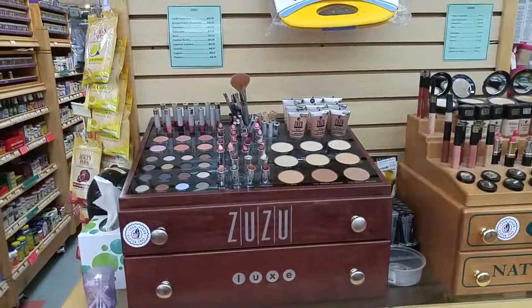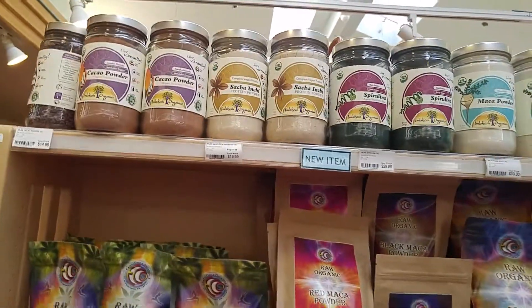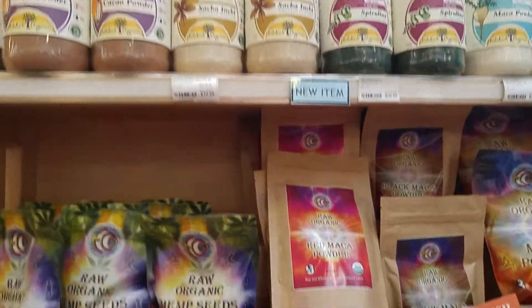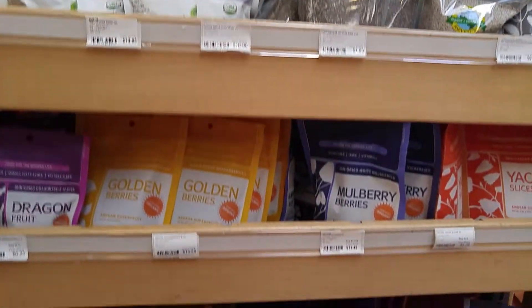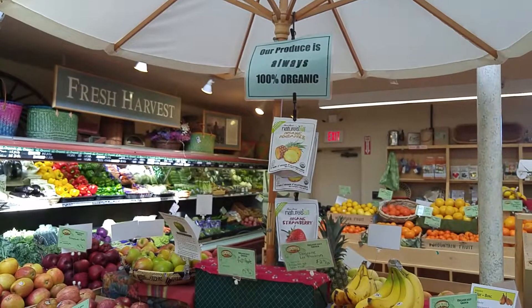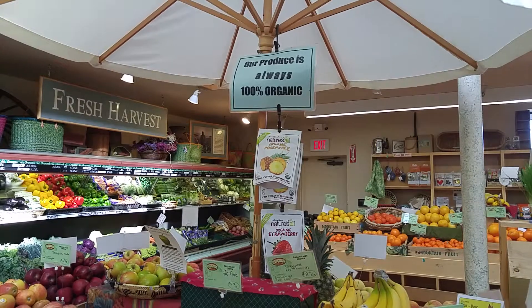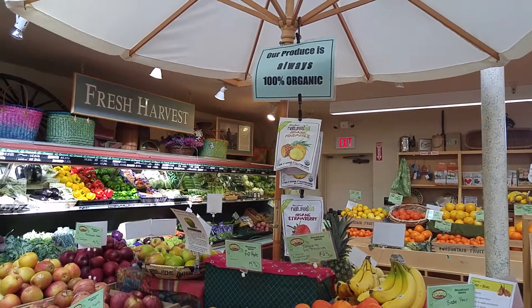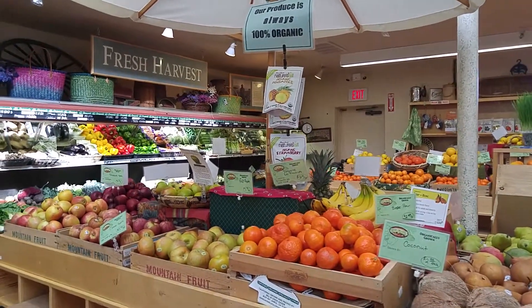That's probably some vegan organic makeup there. Here's some products I've never seen — I bought some Spirulina but never seen this brand. Here are some super foods. My jaw just dropped — I just saw that sign. It says our produce is always 100% organic. I don't think I've ever been in a health food store that claims to be 100% organic. So Carmel — two thumbs up, you guys rock!